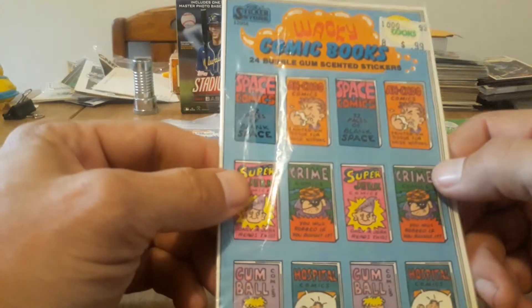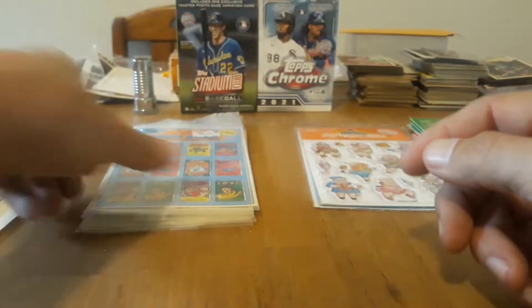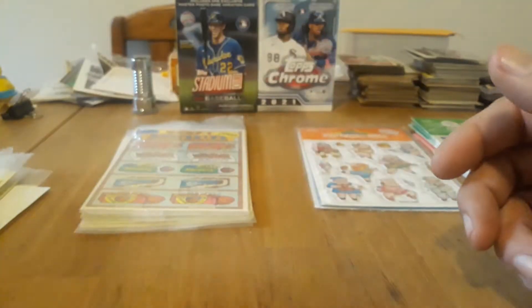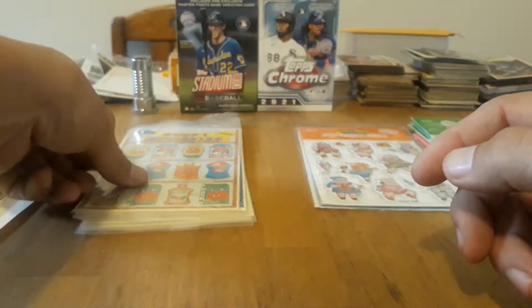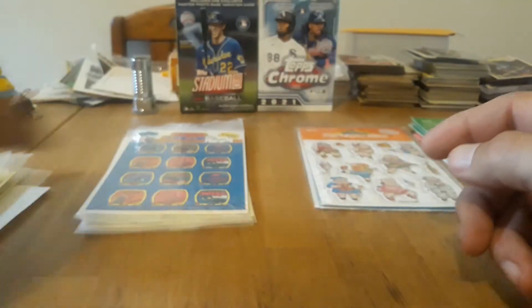Then we've got the comic books — they smell pretty good. Bubble gum, which kind of makes sense. Who would associate pickle with comic books? I guess they couldn't come up with another scent for that. We've got Goofy Groceries — these are chocolate, very cool. And orange again makes its second appearance for the Goofy Groceries.